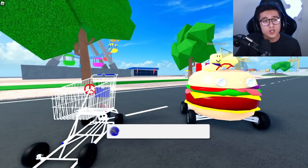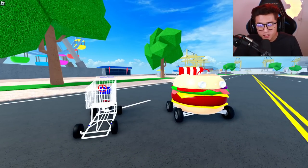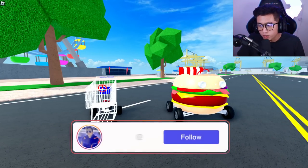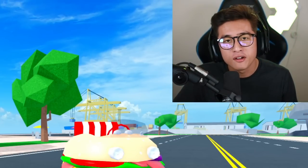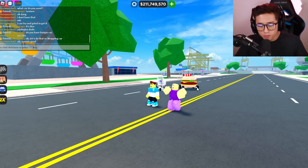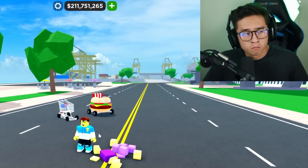Today we are going to race these two very interesting vehicles in CDT and see which one is better. Before we get started, be sure to smash that thumbs up button and subscribe. Now let's get started — comment down below which one you think is going to win!